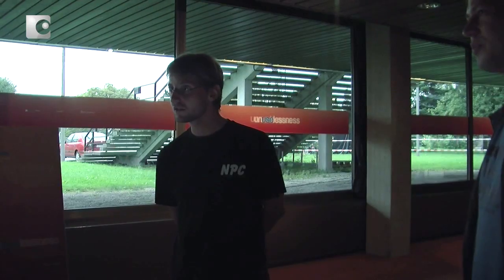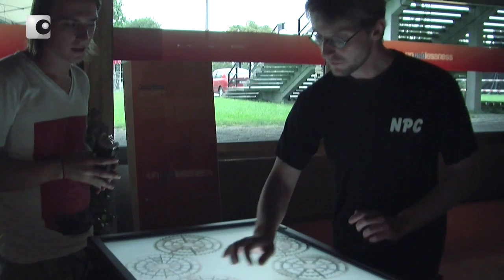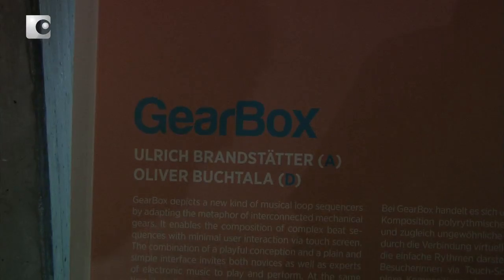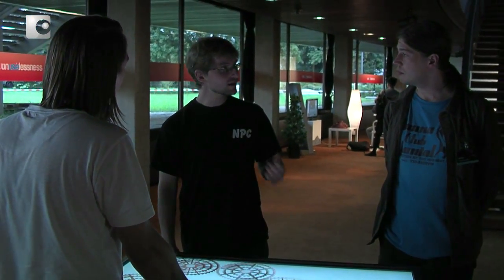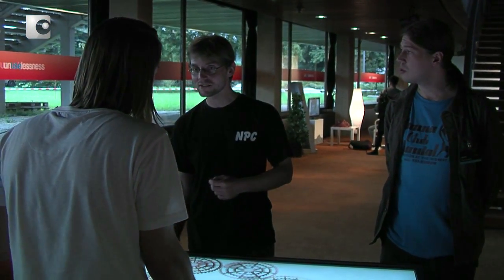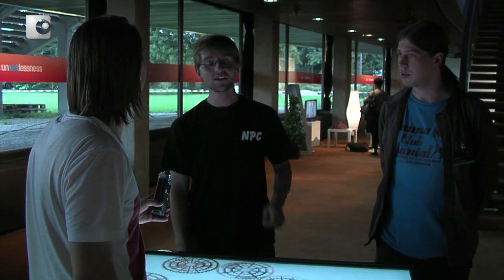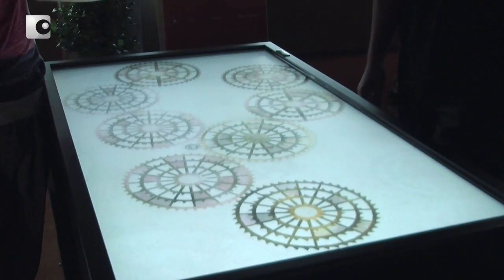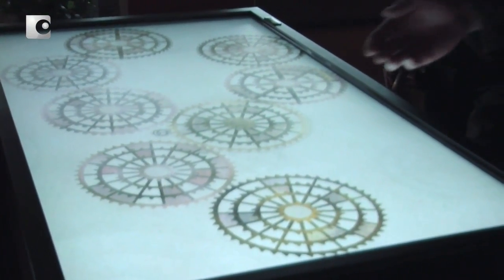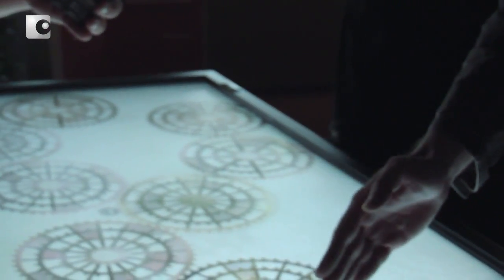Ihr habt die Gearbox gebaut — das ist ein Sequencer, oder? Genau, es ist ein zirkularer Sequencer, der allerdings weit über das hinausgeht, was ein normaler zirkulärer Sequencer kann. Bei uns kann man einzelne Gears, einzelne Räder, miteinander verknüpfen und verbinden, und dadurch ergeben sich musikalisch ganz neue Möglichkeiten. Grundsätzlich hat man immer ein Zahnrad als Mittel, und man hat verschiedene Möglichkeiten: man kann kleine und große machen und die Unterteilungen verändern.